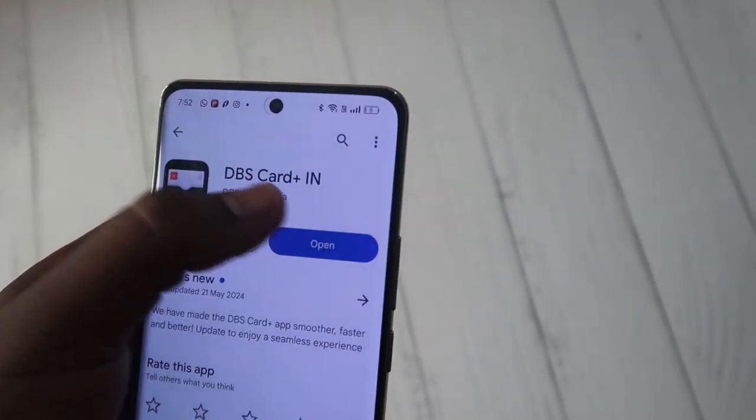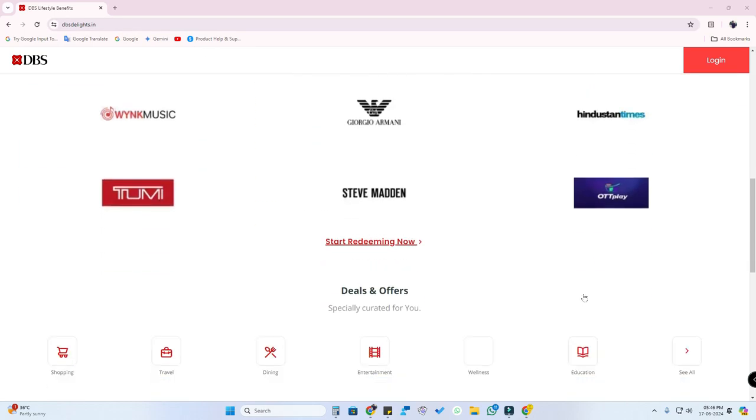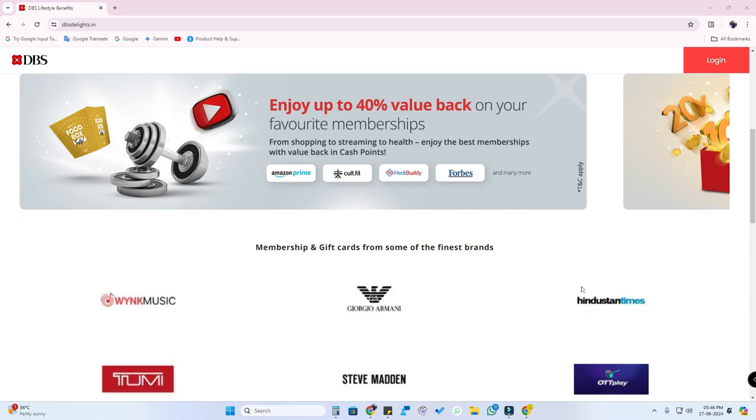You can also manage your credit card through the app. One more option is that you can directly go to the DBS Rewards official website — dbs delights.in. I have given the link in the description. This is the official website from DBS to redeem reward points from your credit card.